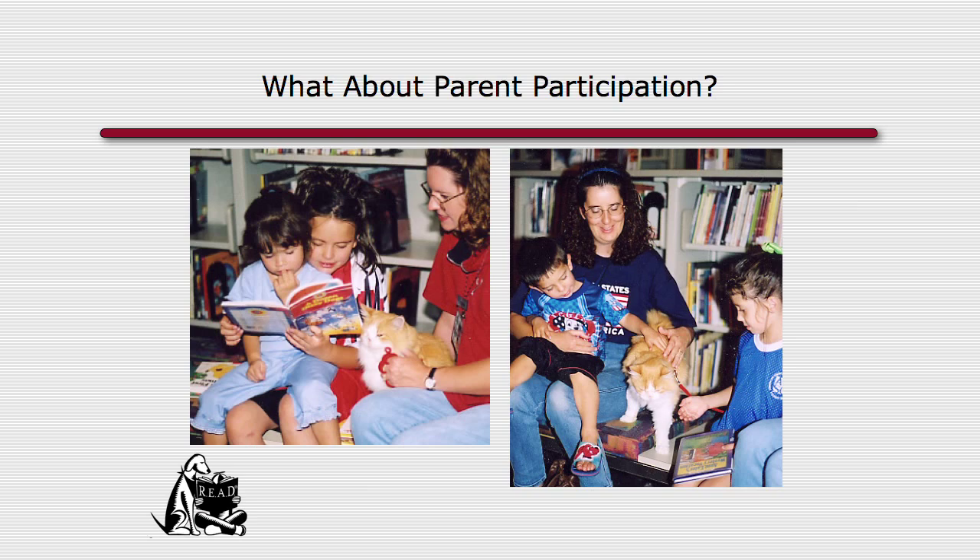Regarding parent participation, each situation will look a little different. You may have an enthusiastic parent who wants to participate and read to their toddler — that's fine, parents are welcome. Every once in a while you may have an interruptive parent who keeps asking questions while the child is reading. In that case, you may ask them to sit a little further back. If you know this will happen at your library, have a separate seating area for parents so they can be close by but not in the session. Monitor it on a case-by-case basis.